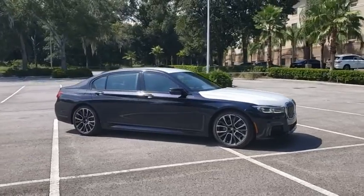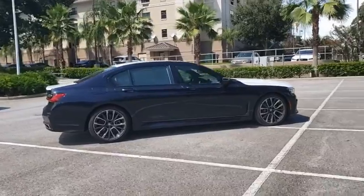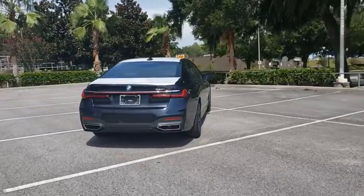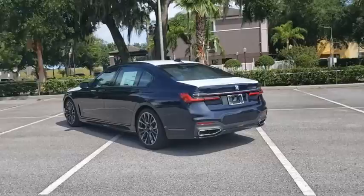Come test drive the 2021 BMW 7 Series. The BMW 7 Series is the BMW flagship. This full-size sedan has always represented the top of luxury and technology. Here are some of this vehicle's great options.